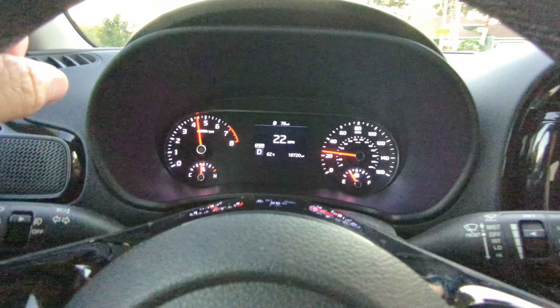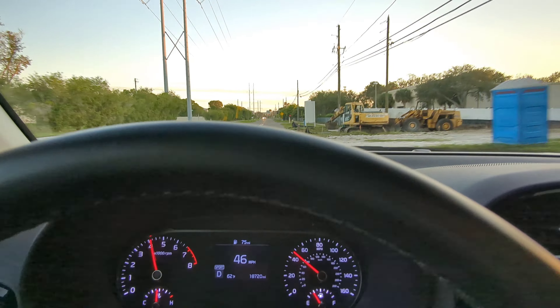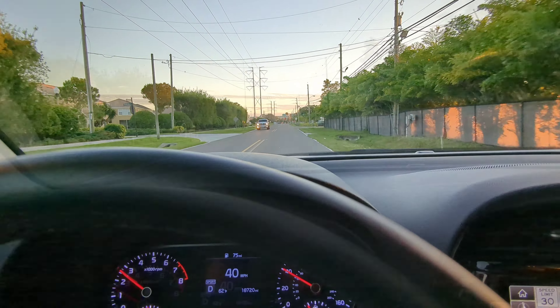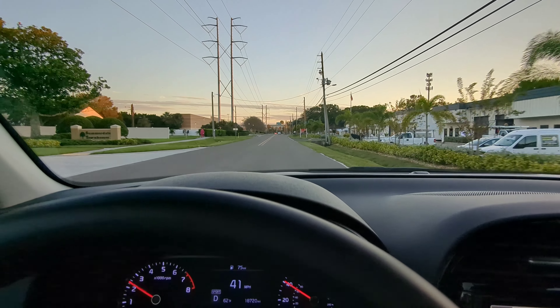Hit the gas, let's go fast. It's not a race car — just cruise it, just have fun with it. It handles well, it handles tight.